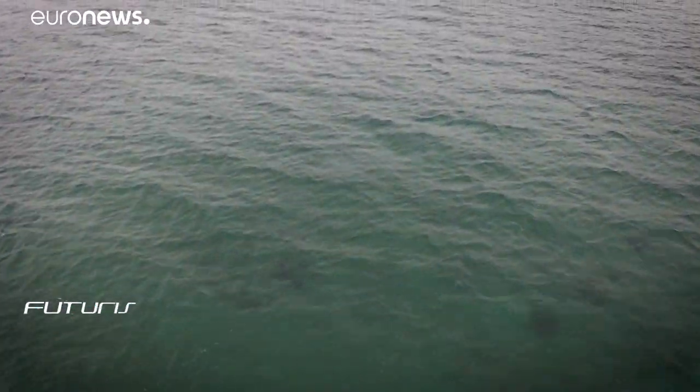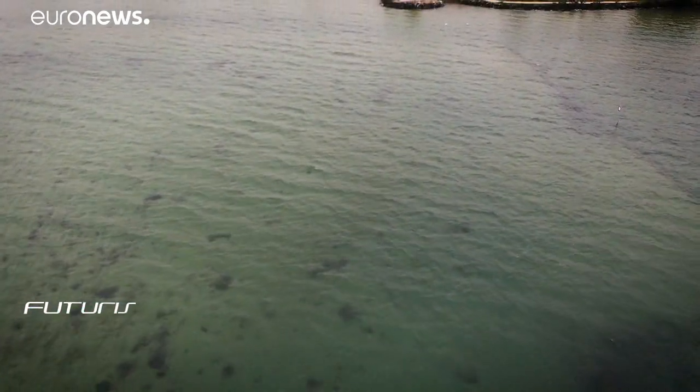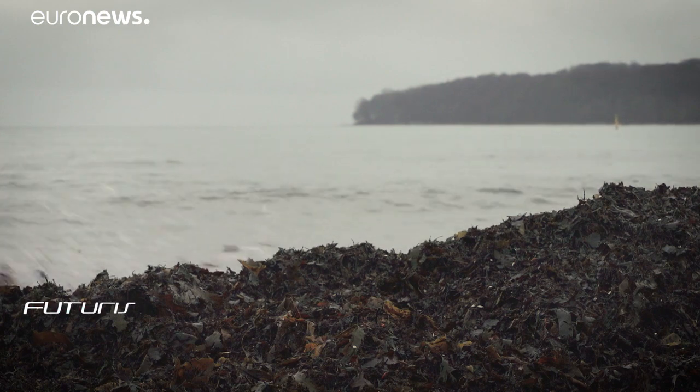Why is seaweed sustainable? First, because it grows everywhere — it only needs sun and sea, which covers 70% of our planet. Its cultivation does not require any arable land, fertiliser, or fresh water, unlike other biofuels made out of agricultural residues, for example.